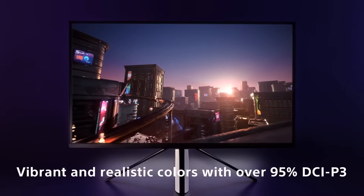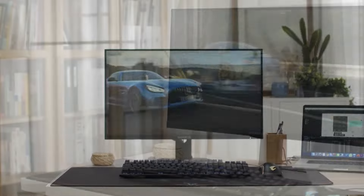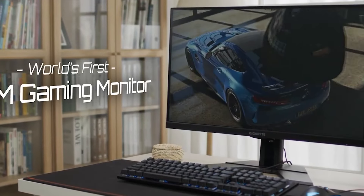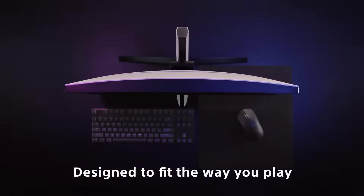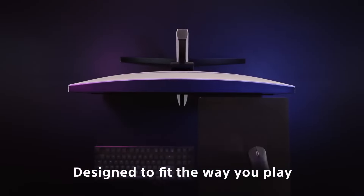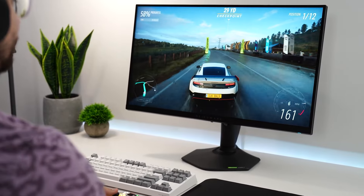Purchasing a monitor for your PS5 that can fully utilize the system in all of its features is advantageous. Monitors that also support HDMI 2.1 bandwidth can fully utilize the PS5's capabilities for 4K transmissions up to 120Hz over HDMI 2.1 bandwidth. Additionally, to lessen screen tearing, the PS5 supports HDMI Forum VRR.